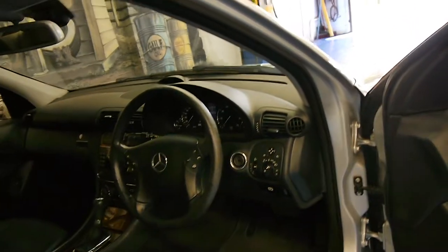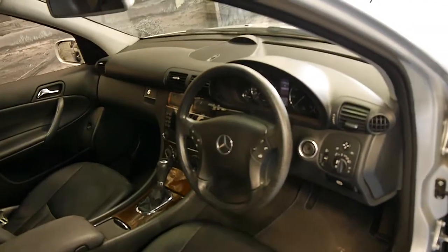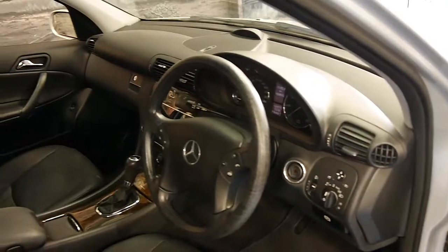It's done 103,000 kilometres and it has an absolutely incredible service history. Every single service was done by Mercedes up until about 20,000 k's ago, and the last services have been done at a Mercedes-Benz specialist.